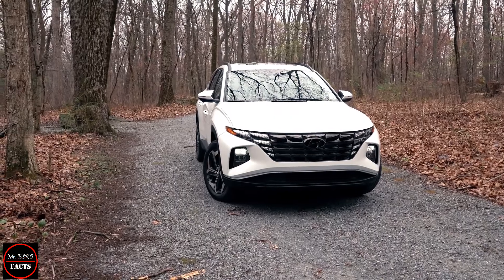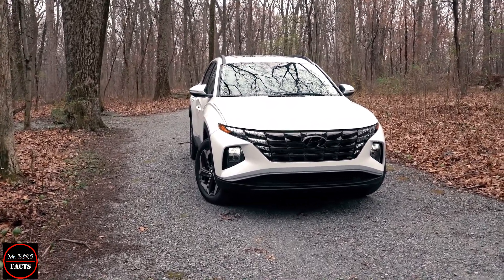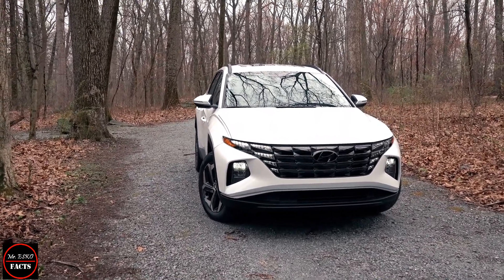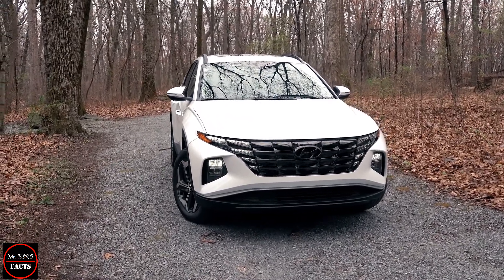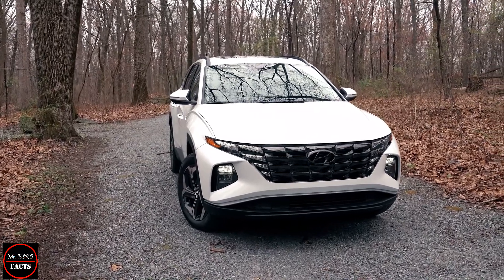The SUV Tucson 2022 is available in three trim levels: S, SEL, and Limited. It comes loaded with new technology, safety features, and all designed to make daily travels and weekends comfortable.